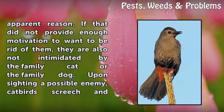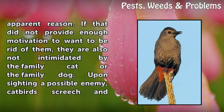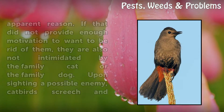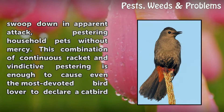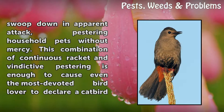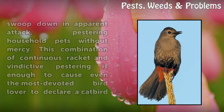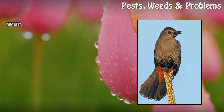If that did not provide enough motivation to want to be rid of them, they are also not intimidated by the family cat or the family dog. Upon sighting a possible enemy, catbirds screech and swoop down in an apparent attack, pestering household pets without mercy. This combination of continuous racket and vindictive pestering is enough to cause even the most devoted bird lover to declare a catbird war.